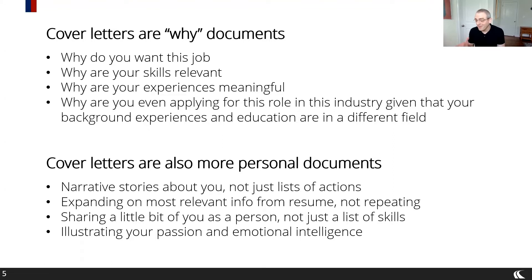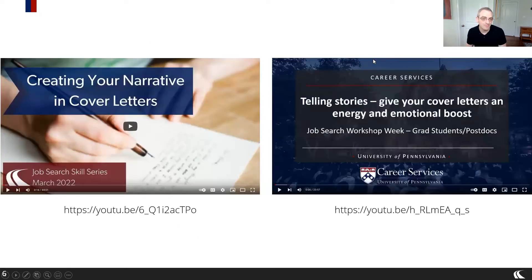In terms of overall formatting, a one-page cover letter is ideal. I've seen cover letters for academic jobs spreading over three pages, and that's a lot — but that's asked for in academic jobs. In most other cases, a one-page version is what you're aiming for. I mentioned some other videos that are out there. The links I shared in the chat cover very similar topics, but they'll give you slightly different perspectives on what those look like.